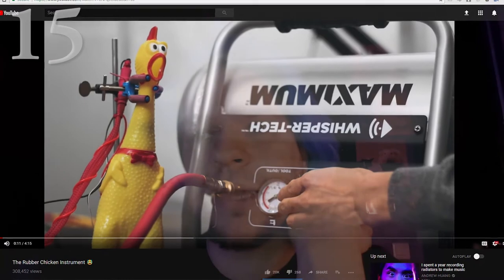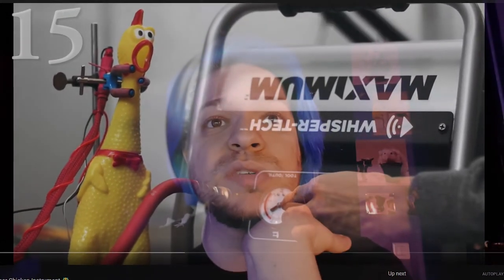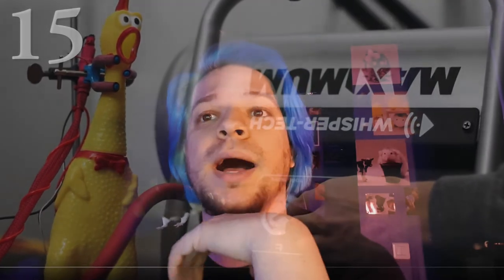Next is another music video: The Rubber Chicken Instrument by Andrew Wong. Another really cool music project. Basically, he uses one of these rubber chickens that makes a squeaky sound. The chicken has an air pump inside its body, and so he uses the pump to modulate the sounds, then does some music arrangements on that. It's really fun and cool.